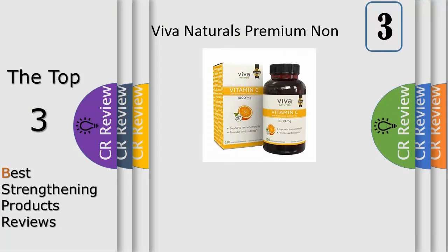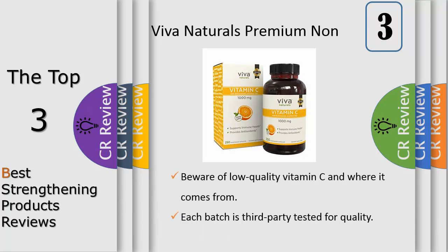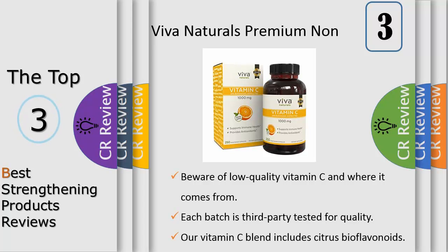Many products contain vitamin C sourced from China. Vida Naturals Vitamin C is one of the few brands that delivers a high quality serving of vitamin C from Scotland, made by one of the world's leading providers of this essential nutrient. Formulated with antioxidant support from citrus bioflavonoids and rose hips, you can be confident that you're getting the most out of every serving.